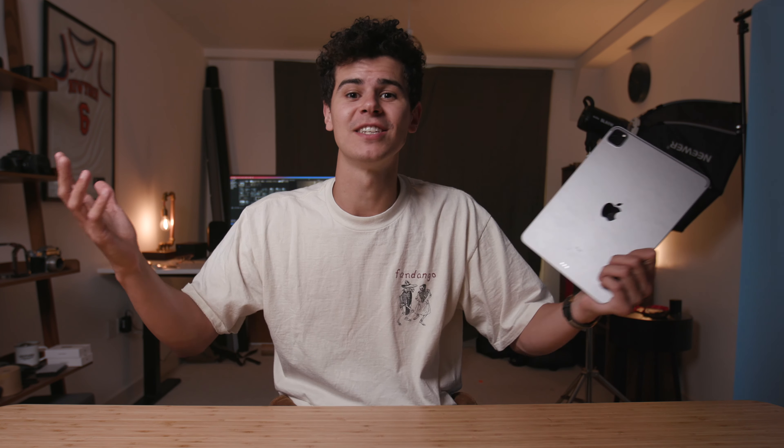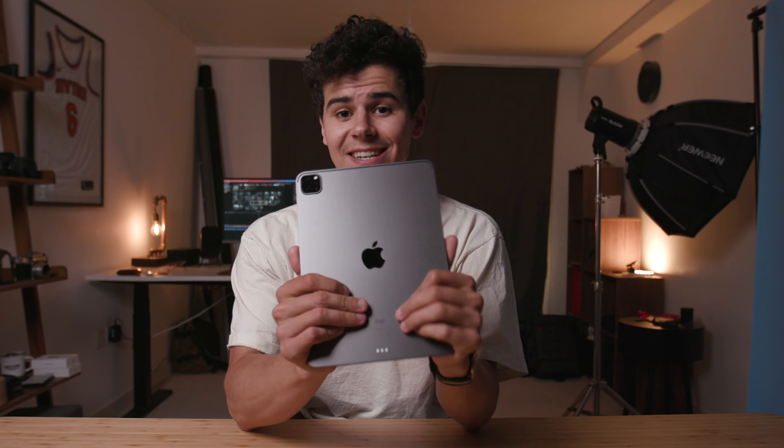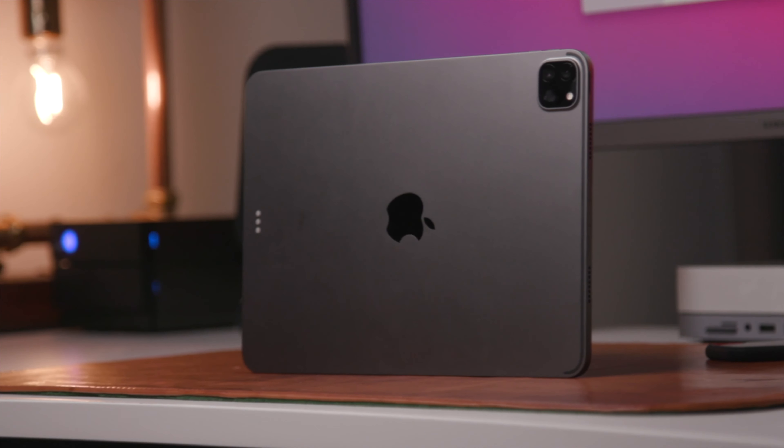There are two things I really want to test using this iPad: first is photo editing, and the next is video editing. For anyone new on the channel, my name is Tom — I'm a filmmaker, videographer and photographer based in the UK. I create these videos and also create content for clients full time. All I ask if you enjoy this video is drop a quick like — it takes like five seconds.